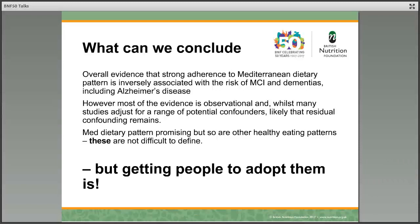So what can we conclude at the end of this talk? Overall, the evidence is that strong adherence to a Mediterranean dietary pattern is inversely associated with the risk of mild cognitive impairment and dementia, including Alzheimer's disease. But most of the evidence is observational, and whilst many studies adjust for confounders, it's likely that residual confounding patterns remain. The important endpoint of this talk is that, yes, the Mediterranean dietary pattern is promising, but so are other healthy eating patterns. The patterns that define healthy eating are not difficult — getting people to adopt them is the challenge.